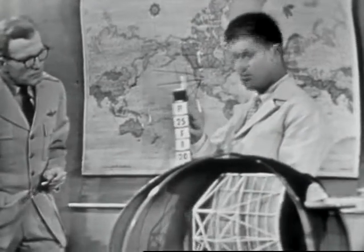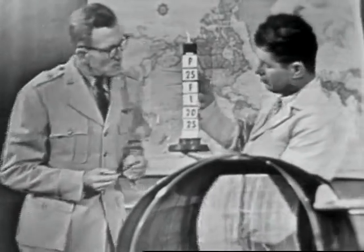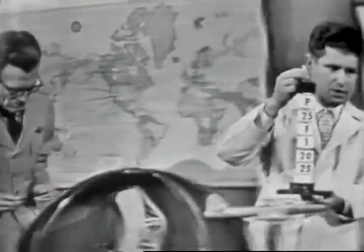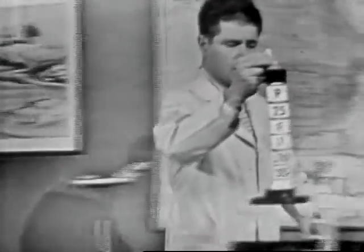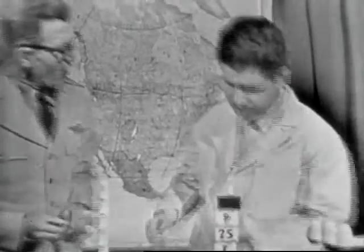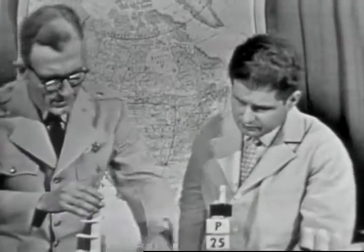In your control center these raid stands, as you call them, are vitally important and rather complicated. I wonder if you could perhaps set one of these up here and give us an idea as to what these various markings mean. I'd be mighty glad to do that, Earl. I'll make up a raid stand for you.